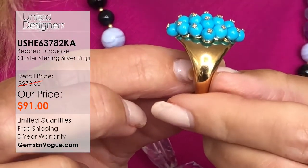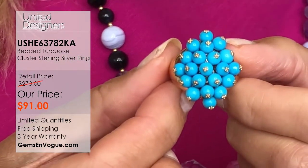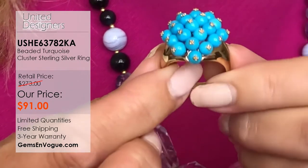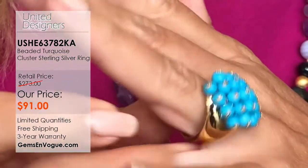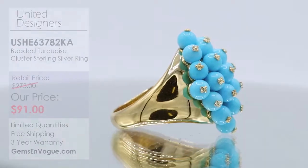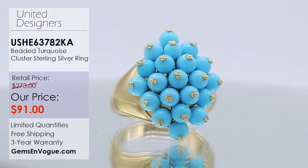Every single stone is four millimeters — big turquoise stones. When you consider the beads and all that little metalwork and how it's all hand-strung, this is once again all hand-done. It comes with a full undergallery. This is all sterling silver with three layers of 18-carat gold. We will resize it two sizes up or down, free of charge, and ship it to you free of charge. It's $91.